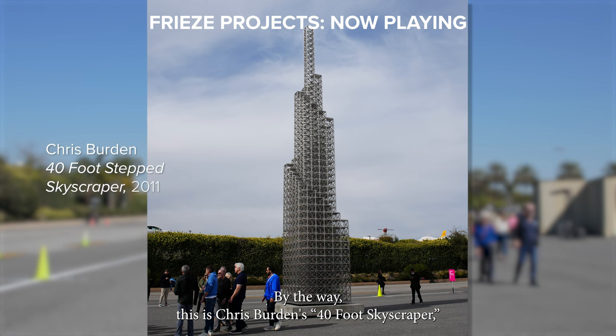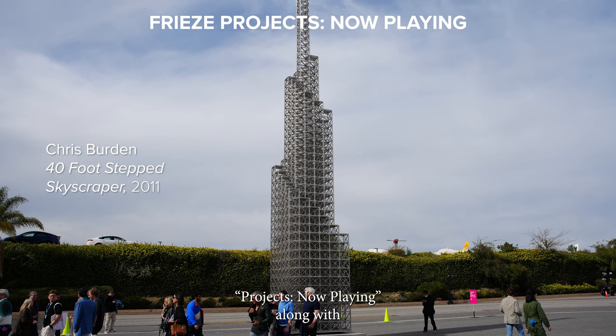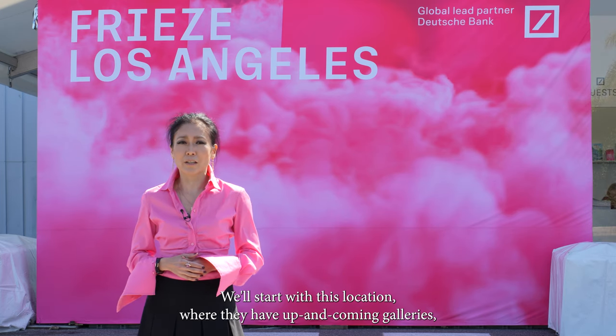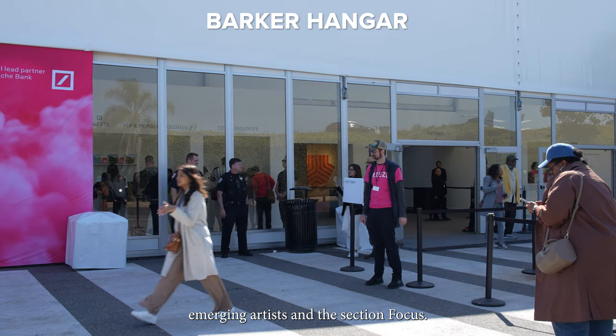By the way, this is Chris Burden's 40-foot skyscraper, a sculpture part of Freeze Door Projects, now playing alongside Basil Kincaid's Dancing the Wind Walk airplane installation. We'll start with this location where they have up-and-coming galleries, emerging artists, and the section Focus.